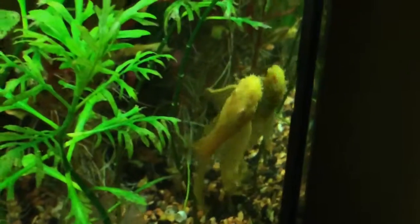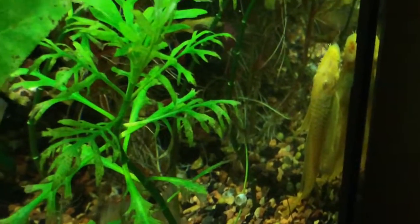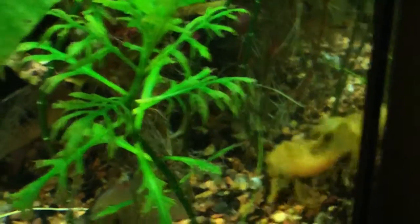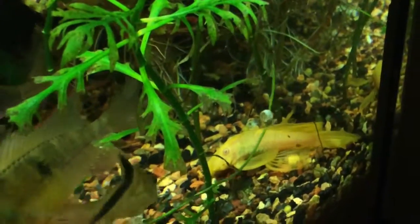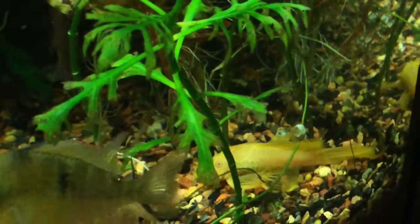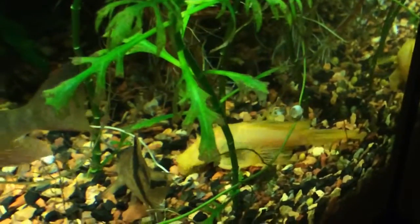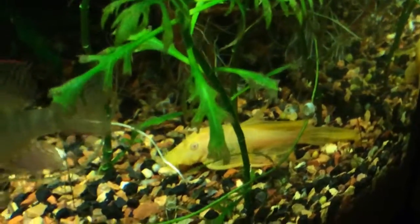I'm also going to get three unsexed super red Bristlenose Plecos. What I'm trying to do is get super reds, albinos, and regular long fin, and eventually through the breeding process get them all long fin and get them breeding in my tank.